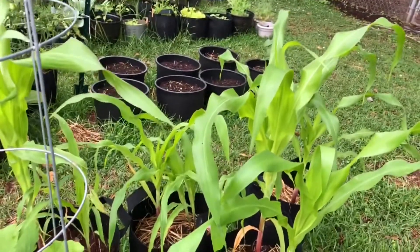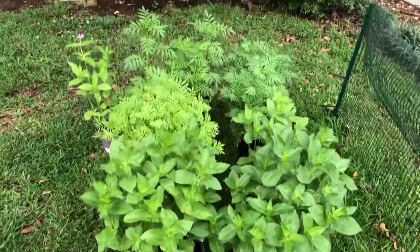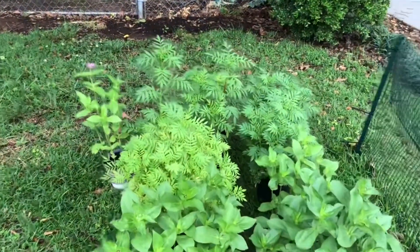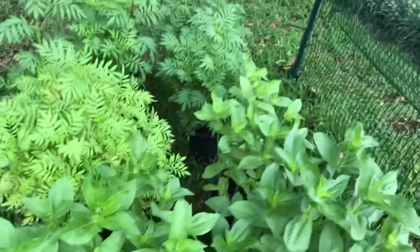All of my squash plants have been doing great — cross fingers we don't have any squash bugs. Corn is looking fantastic. We're starting to get blooms coming on all of our zinnias and marigolds.